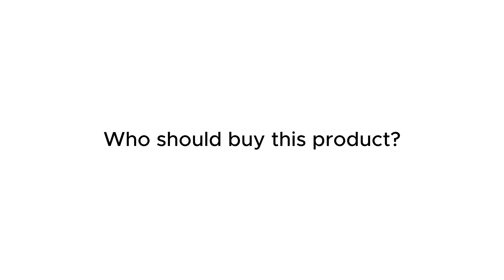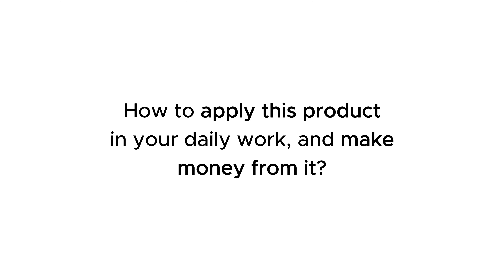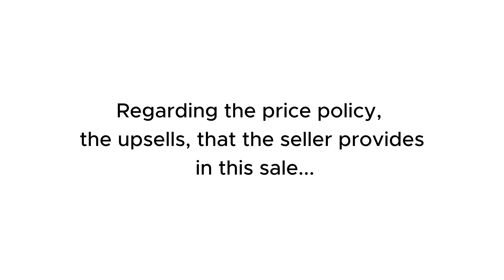Who should buy this product, how to apply it in your daily work and make money from it, and regarding the price policy and the upsells that the seller provides in this sale.